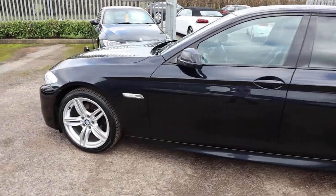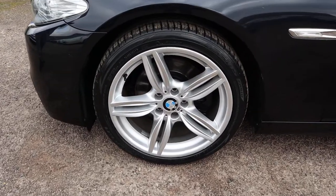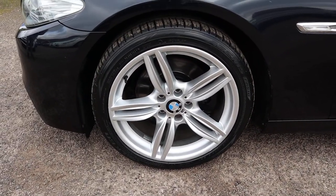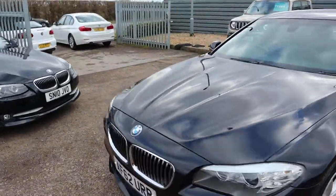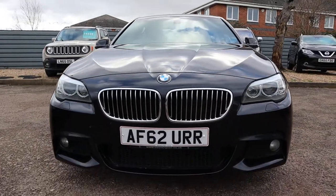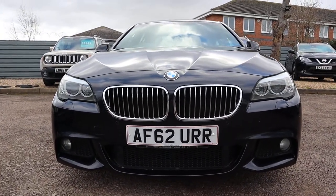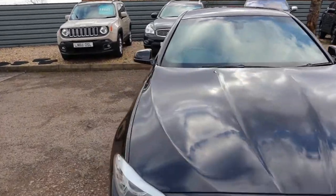Those M Sport alloy wheels are in stunning condition — they are just fantastic. At the front of the car, as you'd expect from a 5 Series, there's a mean-looking grille, really beautiful. That bonnet as well, lovely curves. Let's head to the back of the car and work our way in.